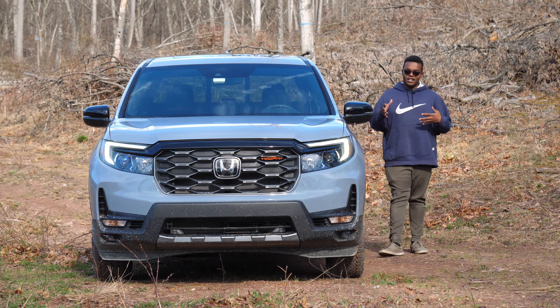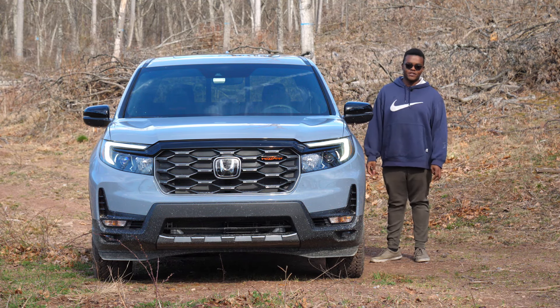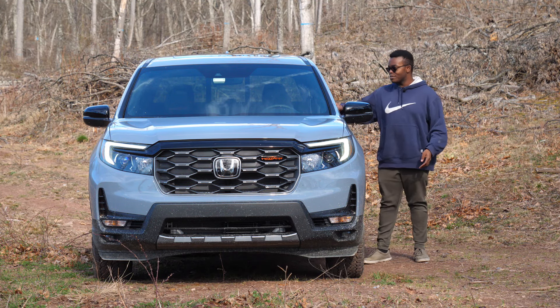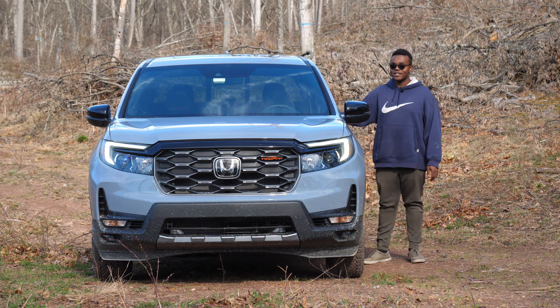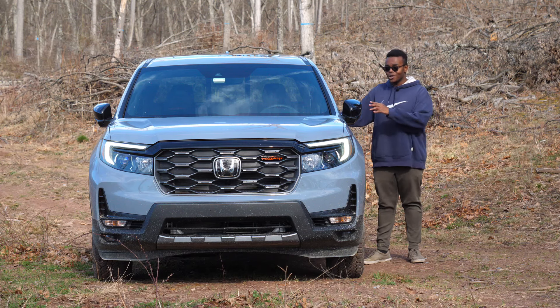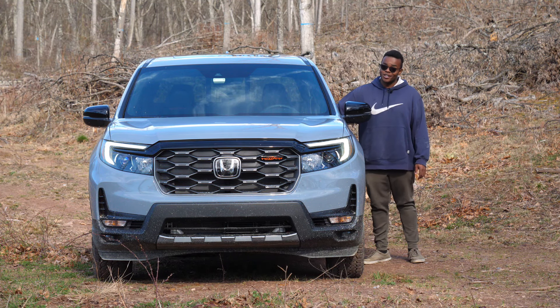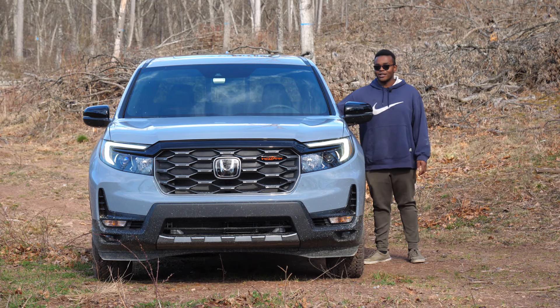One more thing Honda added for the Trail Sport trim level, even though it is available on other trims, is power folding mirrors. That's nice when you're on the trail because this thing is about 80 inches wide with the mirrors folded out, so it's helpful not just for your garage but for the trail as well.